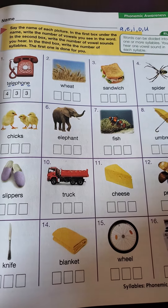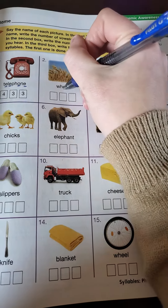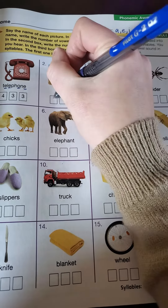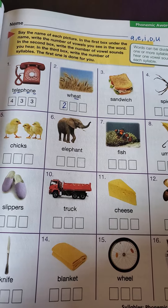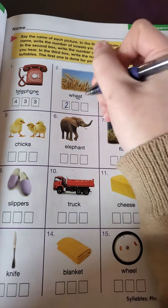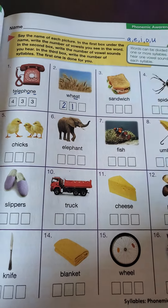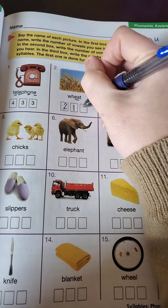Let's do number two together. Wheat. I'm looking for how many vowels I see. I see an E and an A, so I see two vowels. When I say the word wheat, I only hear that E sound — I don't hear the A. So I'm going to say that I only hear one vowel sound. And when I clap it out, wheat is only one syllable.